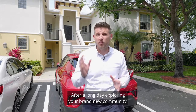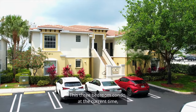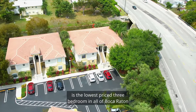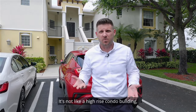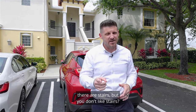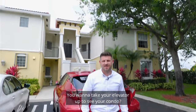After a long day exploring your brand new community, we finally made it to your new condo. This three bedroom condo at the current time is the lowest priced three bedroom in all of Boca Raton. And you'll notice that it's more like a villa — it's only two stories, not like a high rise condo building. Because we are on the second floor, there are stairs. But if you don't like stairs, you're in luck — there's an elevator. You want to take your elevator up to see your condo? I knew you would. Let's go.